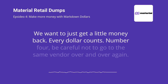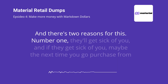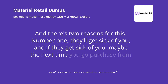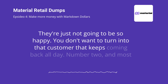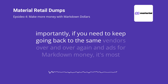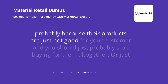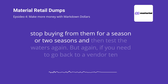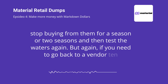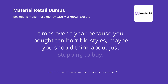Number four: be careful not to go to the same vendor over and over again, and there are two reasons for this. Number one, they'll get sick of you. And if they get sick of you, maybe the next time you go to purchase from them, they're not going to give you the same discount — they're just not going to be so happy. You don't want to turn into that customer that keeps coming back all day. Number two, and most importantly, if you need to keep going back to the same vendor over and over again for markdown money, it's most probably because their products are just not good for your customer. You should probably stop buying from them altogether, or stop for a season or two and then test the waters again. If you need to go back to a vendor 10 times over a year because you bought 10 horrible styles, maybe you should think about just stopping to buy from them.